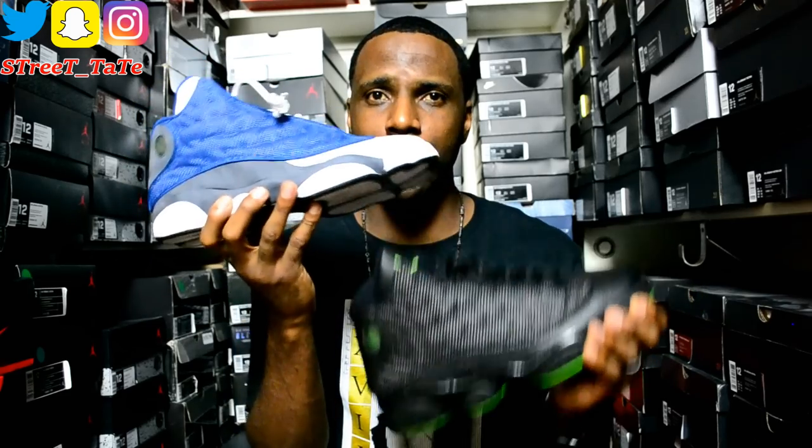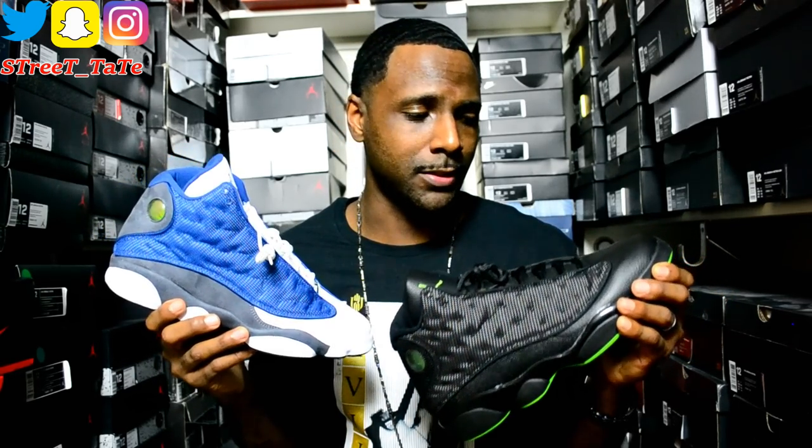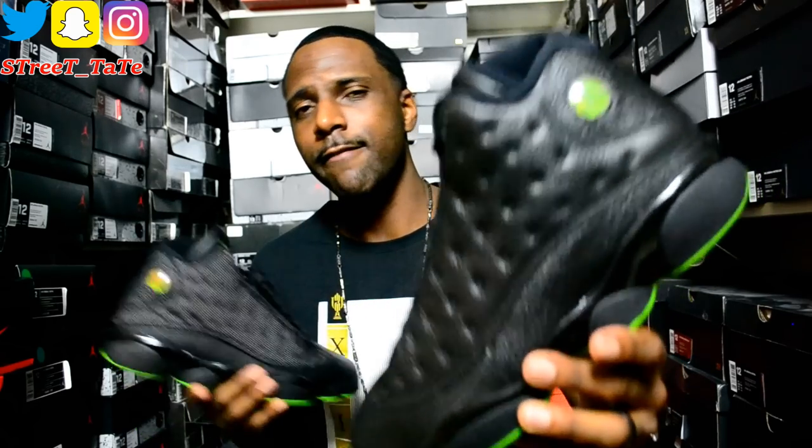Both 2010 versions — your Flint 13s and Altitude 13s — simply have white stitching behind the mesh. There were some copyright issues because people were calling it 3M, when 3M is an actual company completely unrelated to Jordan Brand. So they had to change the name and call it 'reflective' instead of 3M. All I know is I'm glad that recently Jordan Brand has been bringing back the 3M in their 13s — I really like the reflective material behind the mesh.